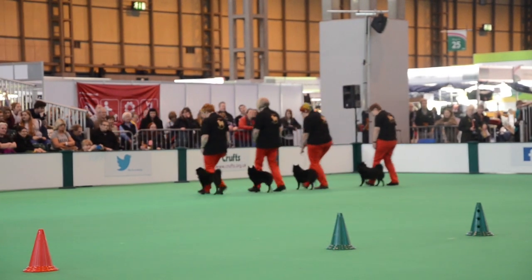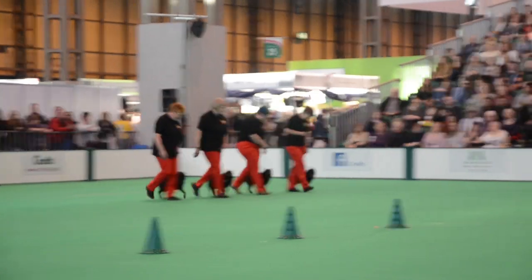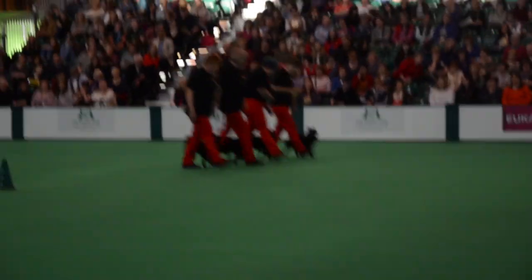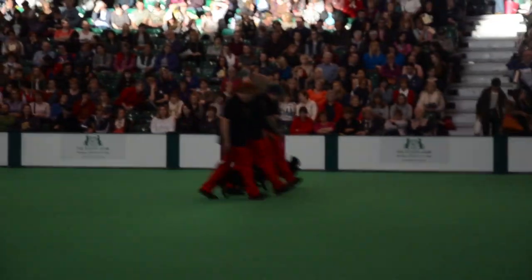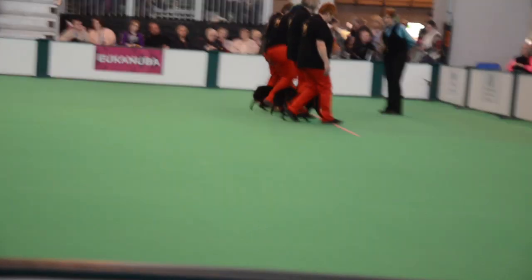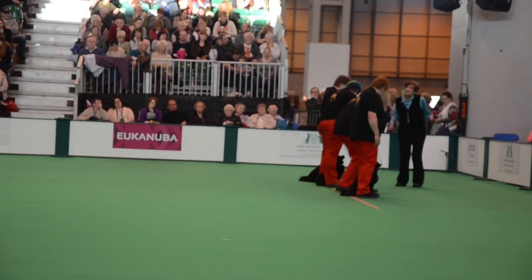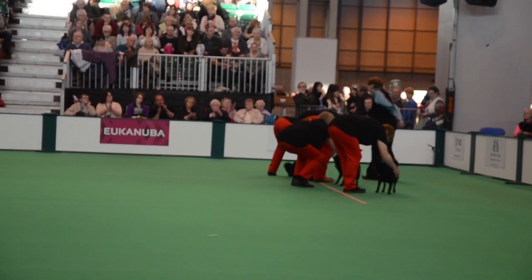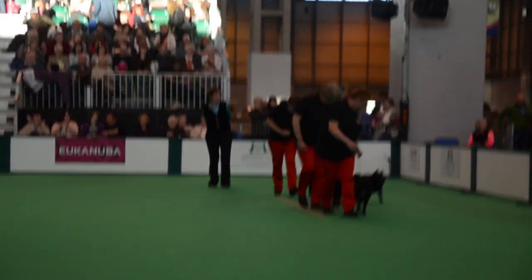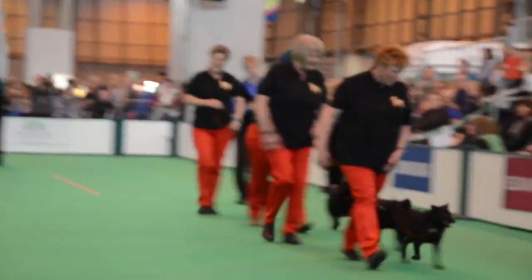Serious stuff now: a nice tidy left turn, followed by a nice tidy about turn, handlers are nicely lined up, coming down towards their final halt. And not one of our newer breeds either — their history can be traced back to at least 1690. Some of these little dogs have taken part in obedience, rally, breed, and agility. So yet another talented team — well done.